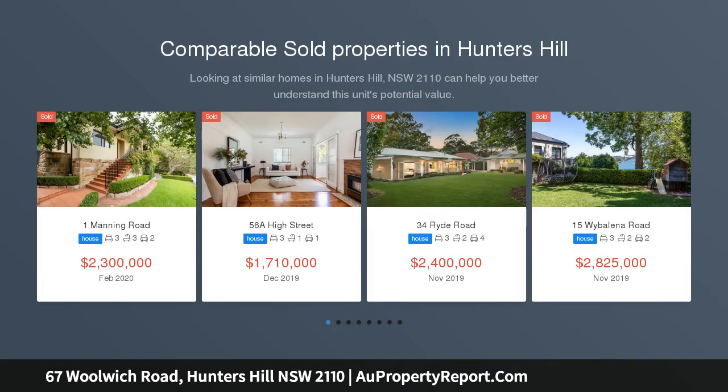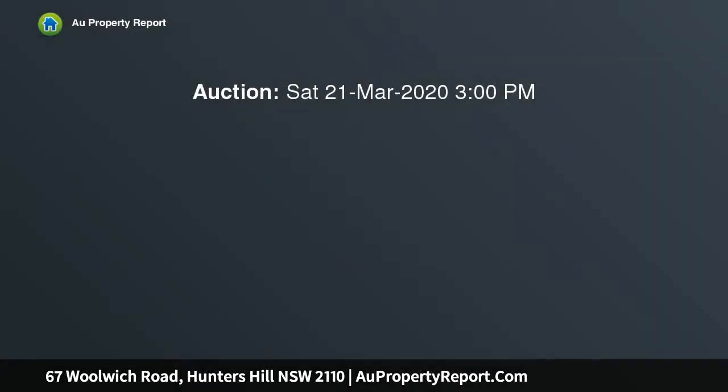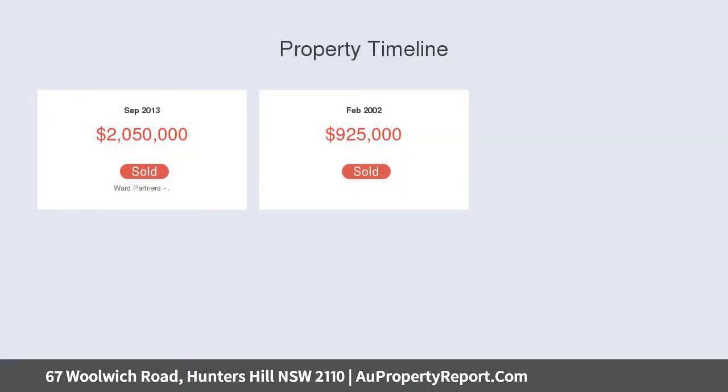Embrace a European-inspired lifestyle with this charming Victorian terrace positioned in one of Sydney's most prized peninsulas. Built in 1885 by Edward Foxall, it boasts a wonderfully stylish transformation that deftly balances heritage charm with contemporary vibe. Equipped with multiple living spaces and enjoying an idyllic backyard sanctuary, it is a home of exceptional comfort and privacy.